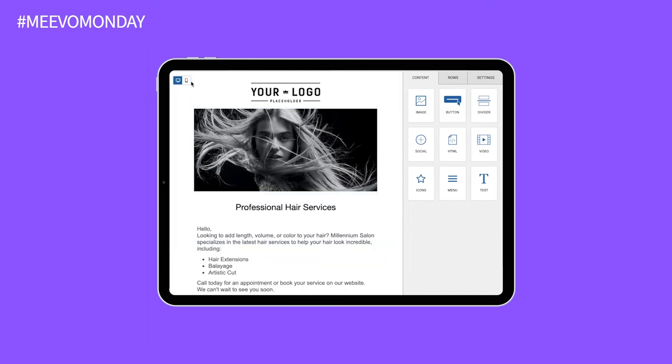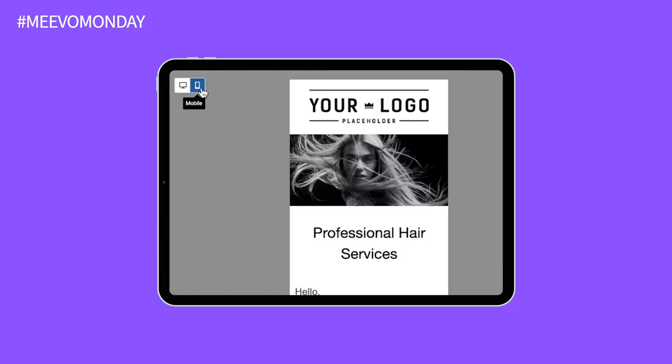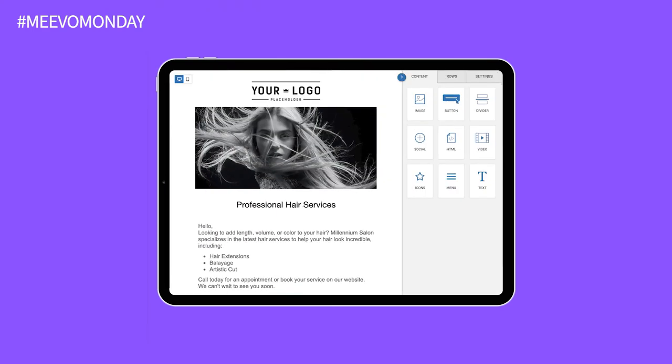Additional features that come along with this update are auto-saving changes every 60 seconds, mobile design mode, undo, redo, and change history. Get ready to power your campaigns with beautiful, easy-to-create emails and get more clients in the door with the Mevo Marketing Suite.